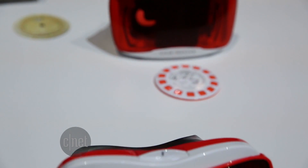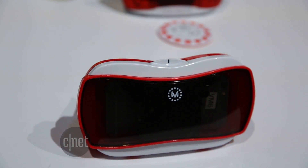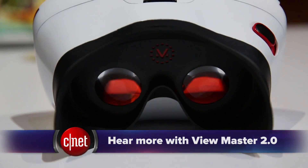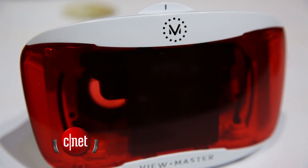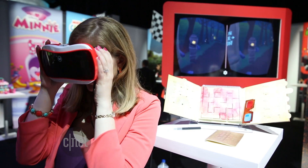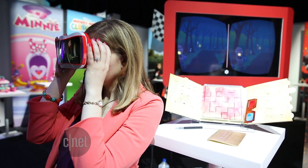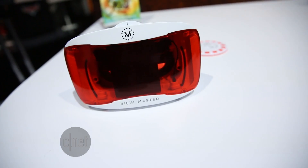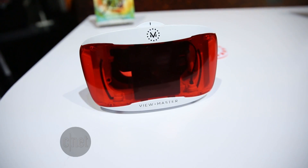And back to Mattel — it also upgraded the virtual reality View Master to now include a headset jack. You still need to put a phone inside to experience the programs. But on some games, a sibling without a headset could play along, acting as your guide to decipher puzzles. The new View Master 2.0 model costs $40, which is $10 more than before. It comes out in the fall.